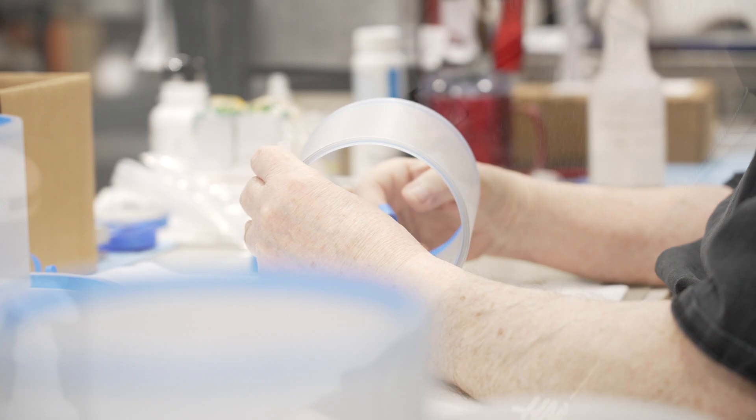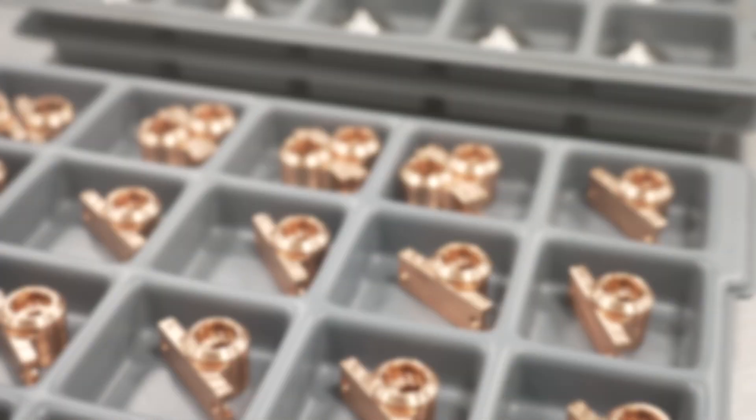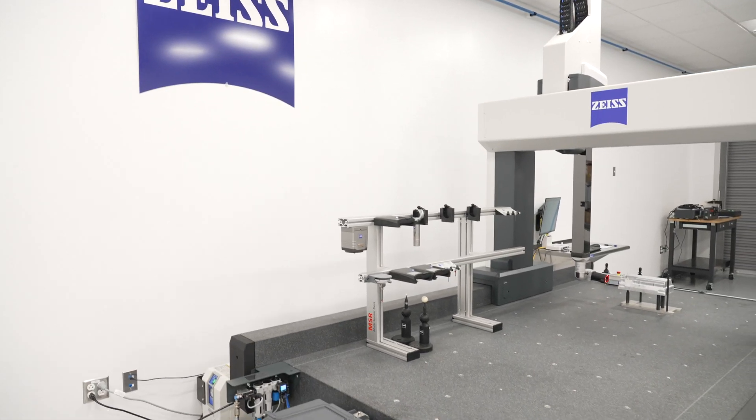We also apply advanced cleaning processes, along with our ISO class 7 clean room, to ensure all parts meet customer specifications. After all, your success depends on the reliability of your components — that's why we leave no room for compromise.